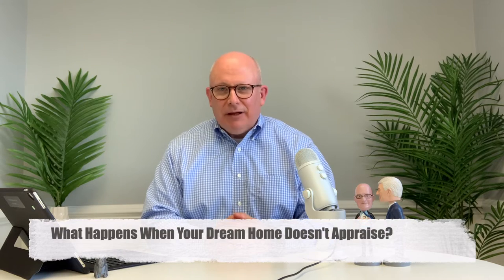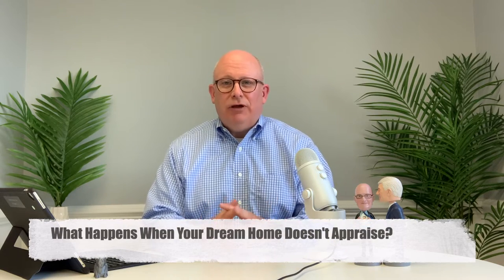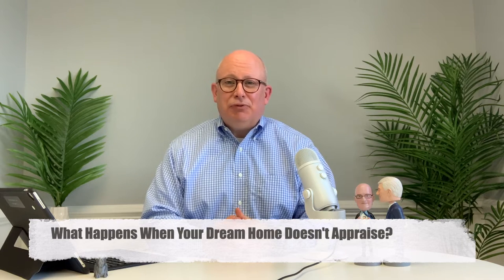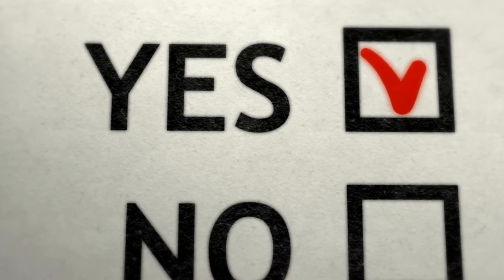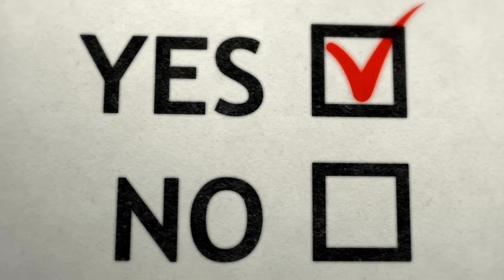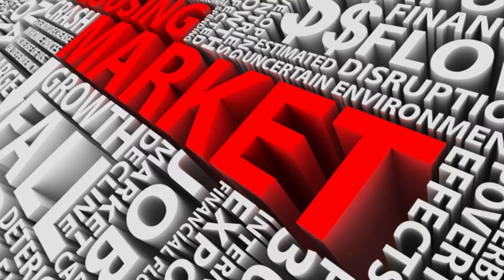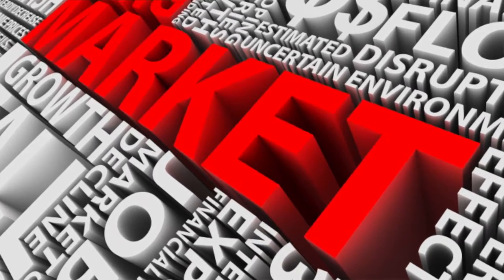Hey everybody, it's Brad Koch from the Vesta Group of Long and Foster, and today we're going to talk about what happens when the dream home that you've just found and gotten under contract doesn't appraise for the price that you've agreed to pay. We're going to talk about five different options to keep the deal together and then another option as well. Those options are going to vary based on a few factors like what type of loan you have and what kind of market you're in.